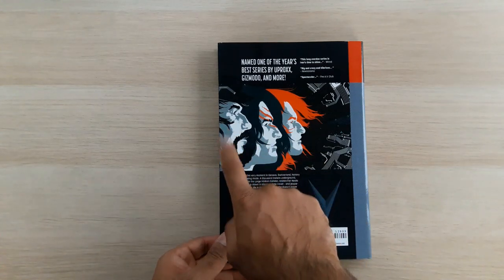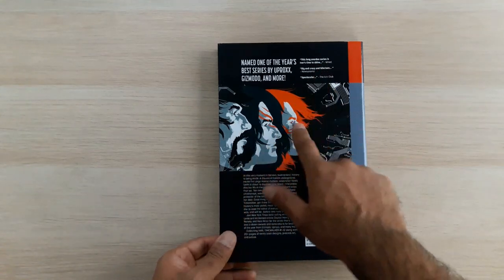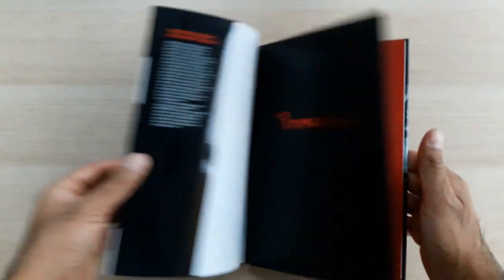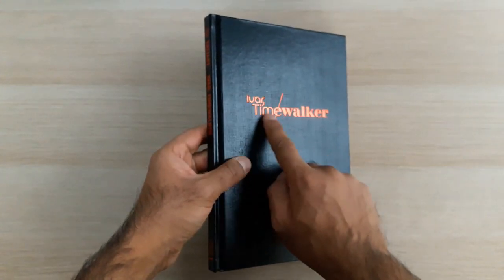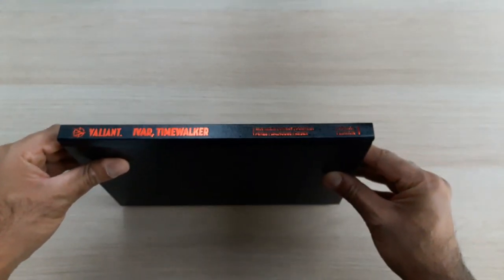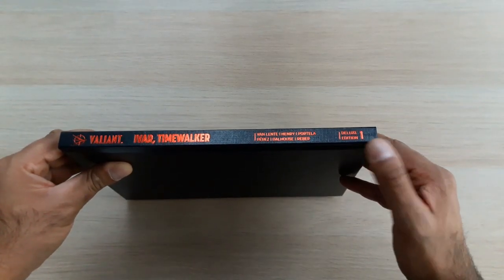These are the three brothers: you've got Aram, who we've just read as Armstrong; Gilad or Gilly, who we saw earlier as Eternal Warrior; and now we're getting into Ivar. Looking at the internal flaps — the usual blurb on the front, the usual creator blurb on the back. Let's get that dust jacket off and see what it looks like raw — a nice blocked cover there with the Ivar Time Walker logo. Really nice, I like it. On the spine there's the usual red blocking, looks really nice on a shelf.